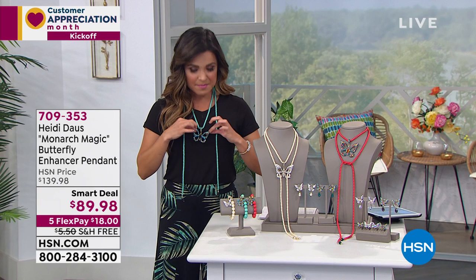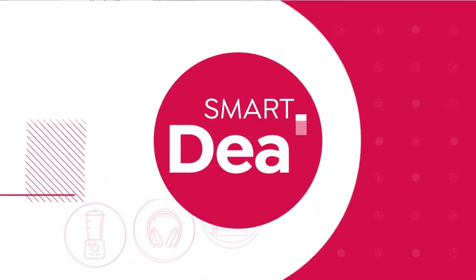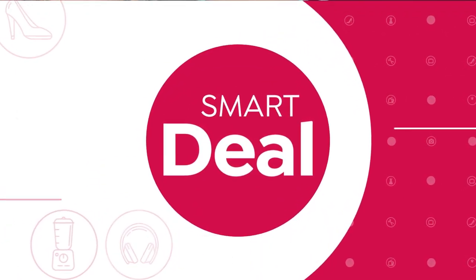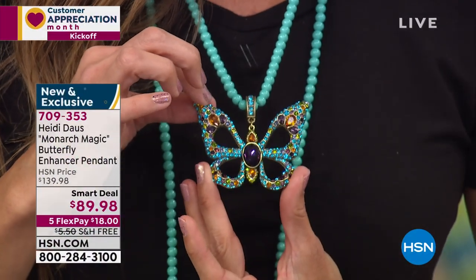Art deal from Heidi. It's called Monarch Magic. What I love is there are so many ways to wear this beautiful necklace that also comes with a stunning butterfly. This is actually a removable enhancer pendant. You have every color, every shape, every size of stone on this beautiful creature here.